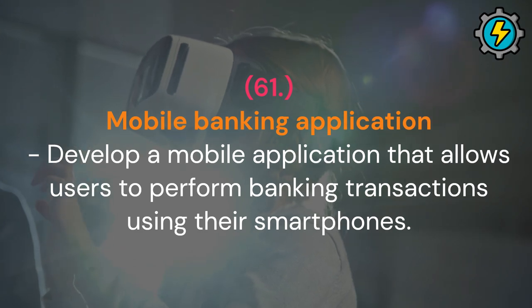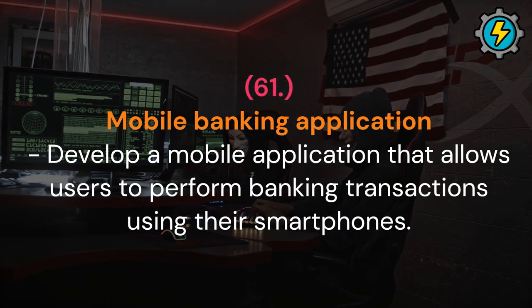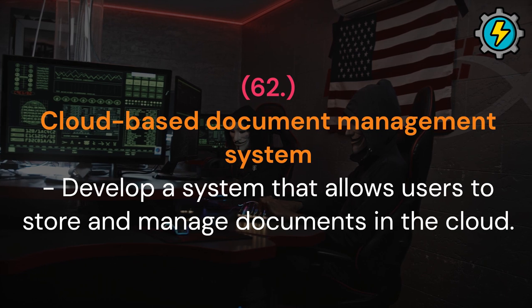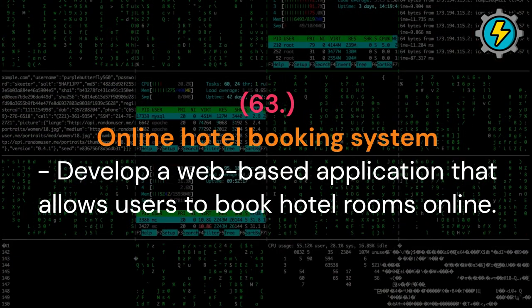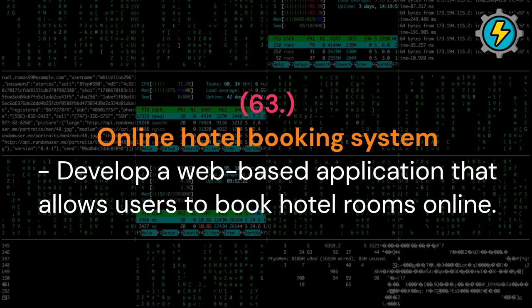Mobile banking application: develop a mobile application that allows users to perform banking transactions using their smartphones. Cloud-based document management system: develop a system that allows users to store and manage documents in the cloud. Online hotel booking system: develop a web-based application that allows users to book hotel rooms online.